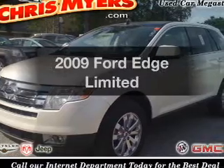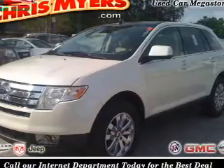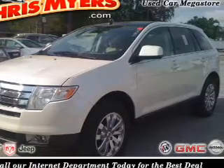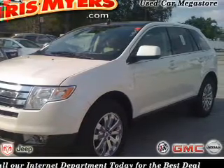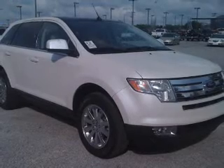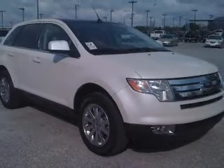Introducing the 2009 Ford Edge. If you're looking for an automobile with great attributes, look no further. The powertrain includes front-wheel drive with a solid six-cylinder engine connected to a smooth-shifting six-speed automatic transmission. Brake safely with the anti-lock braking system.